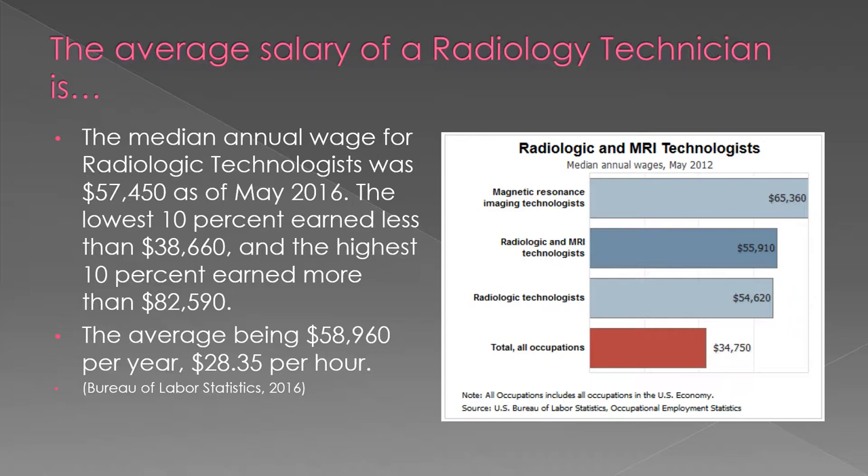The average salary of a radiology technician begins at approximately $59,000, which equates to about $28 per hour.